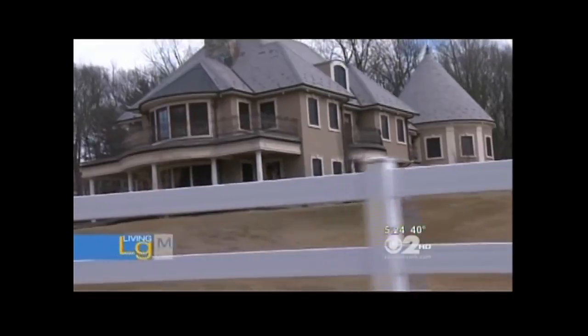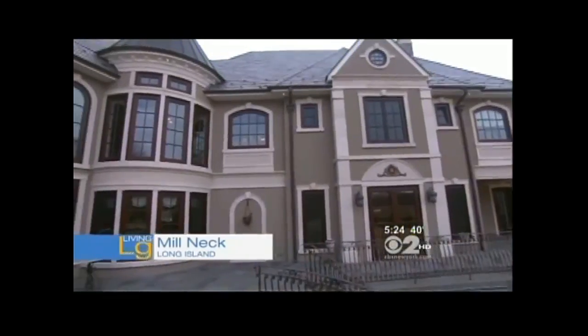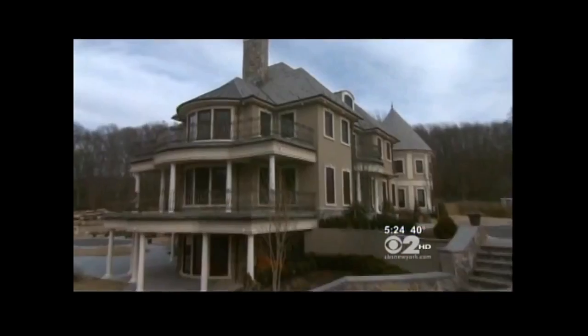Welcome to this five and a half acre equestrian dream in Mill Neck, Long Island. This 15,000 square foot home sitting on a hill mimics a cross between an Italian Renaissance and a Tuscan mansion.